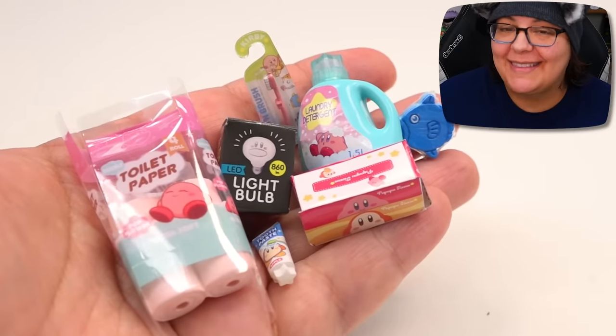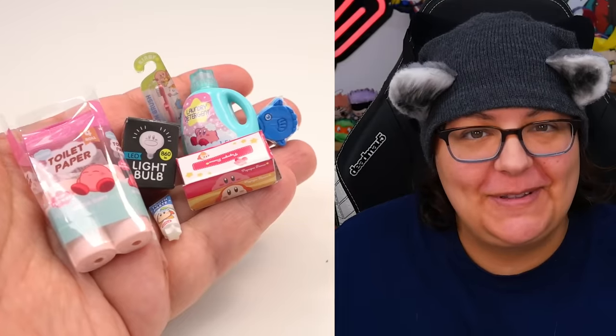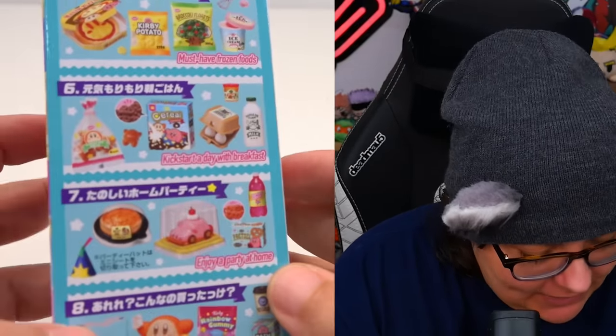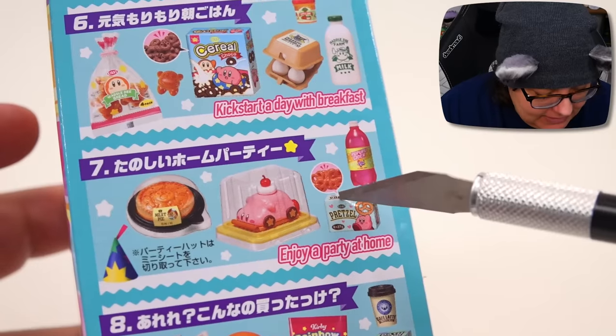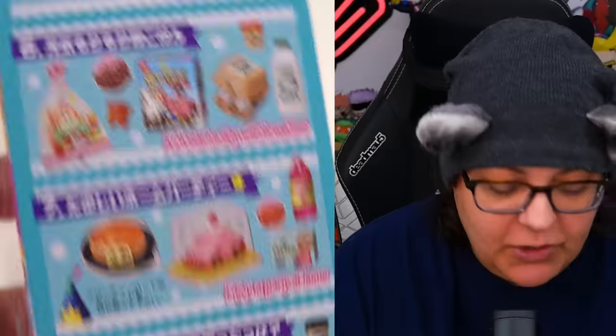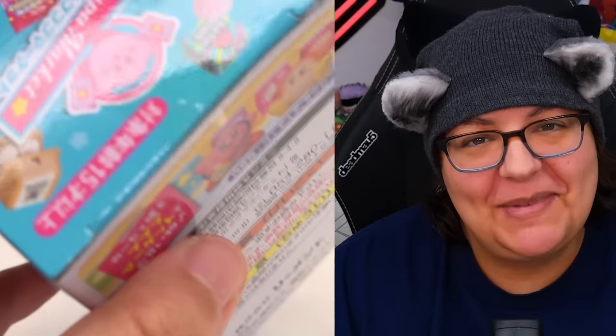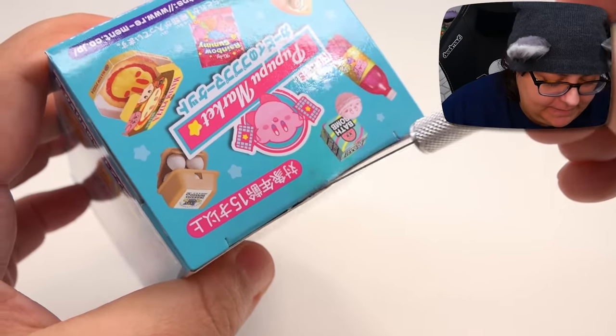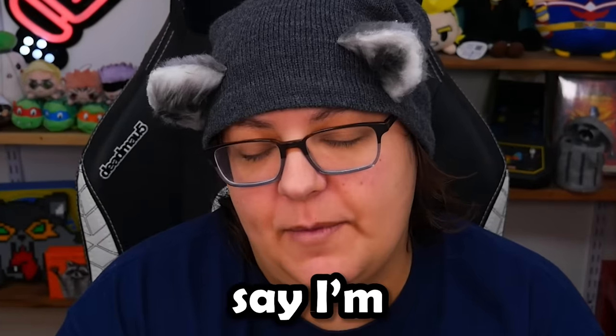I'm already pretty happy because I got the one I really wanted in this unboxing. There's one I really don't care for — it might actually be the party time one. It looks cute, but it's gonna be cute because it's miniatures and it's Kirby. Am I right? Just say I'm right.